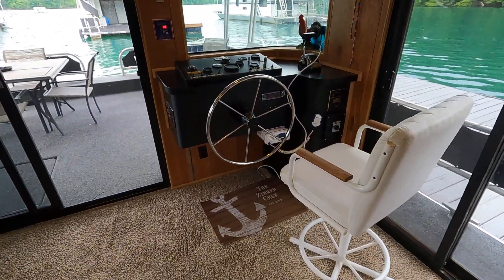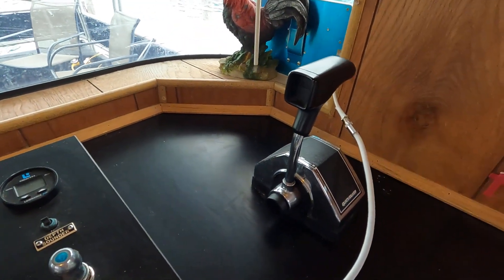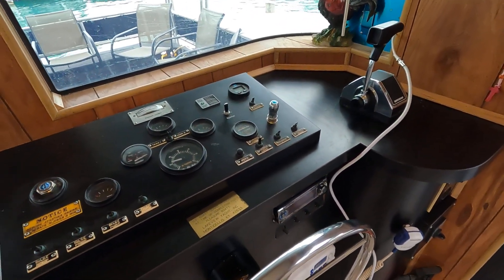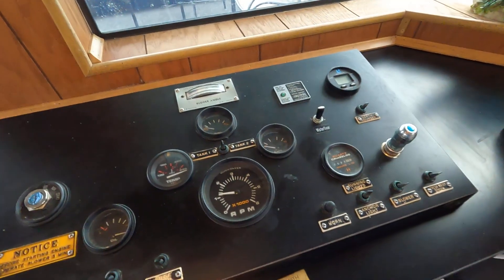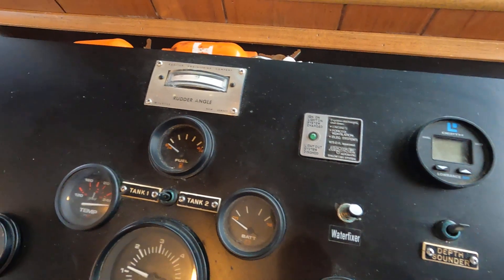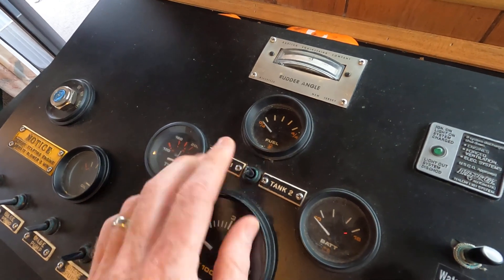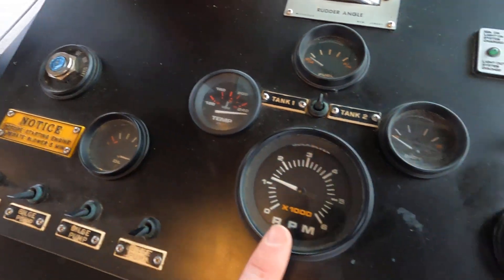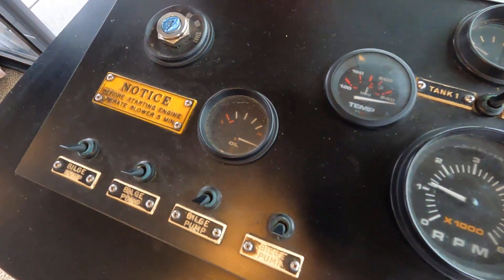Here at our helm station we have our shift and throttle control for that MerCruiser 3.0 liter inboard/outboard — that is an inline four-cylinder, very fuel-efficient single engine. We have a working depth finder up here at the helm. We've got a rudder angle indicator gauge, two 96-gallon Luminal fuel tanks, a gauge for each that you can toggle back and forth, engine temperature gauge, tachometer, battery voltmeter, engine hour meter, and engine oil pressure.